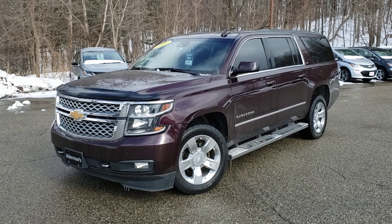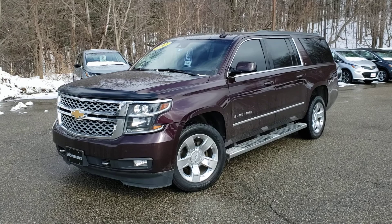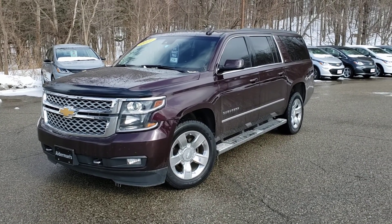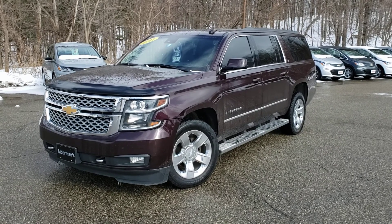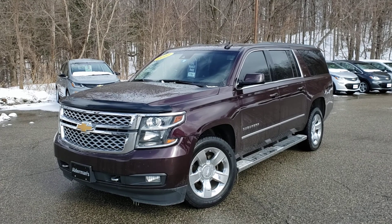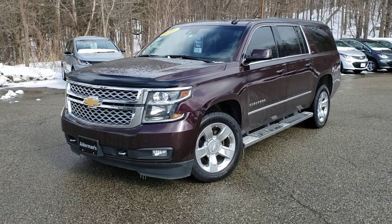Just want to thank you for your request for information on this new addition to our lot. This is a 2017 Suburban — four wheel drive LT. This is a car that was purchased here, all the service work was done here, and then traded in here. So everything's been done here over the years. Particularly nice car, especially the color.